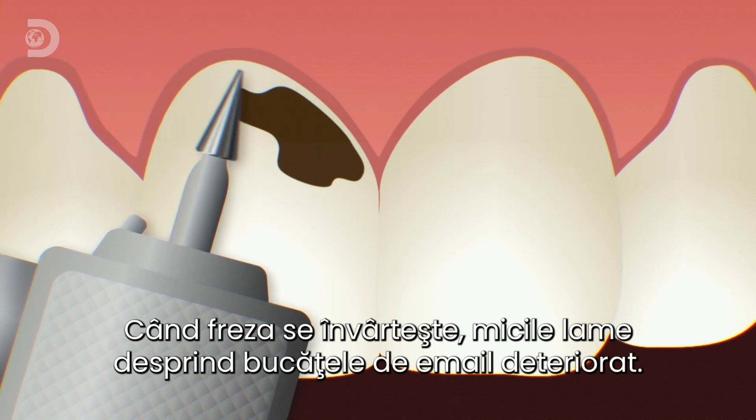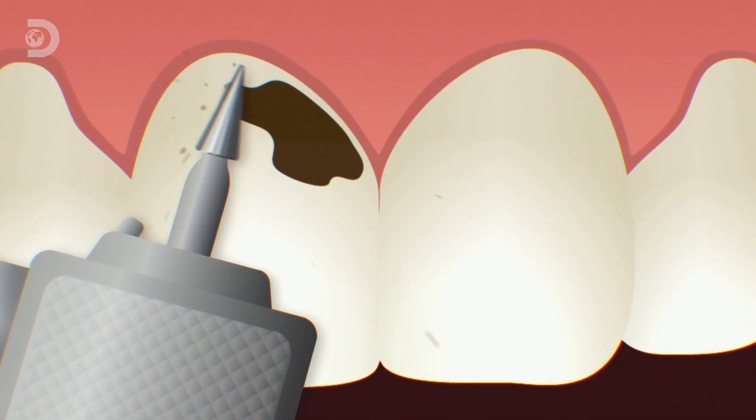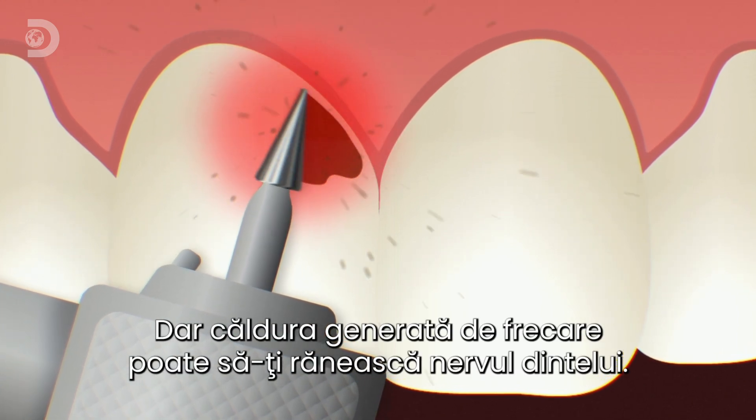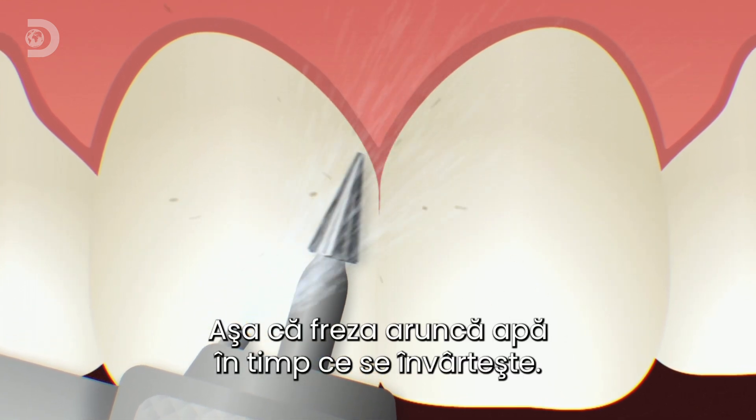When the burr spins, the tiny blades shave off minuscule amounts of decayed enamel. But the friction between the blade and your tooth generates so much heat it could damage the nerve inside your tooth, so the drill also shoots out water as it spins.